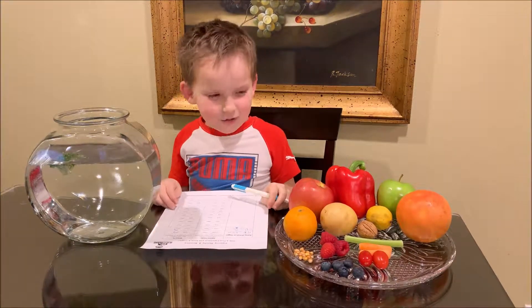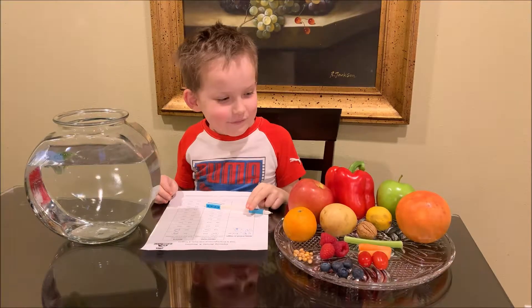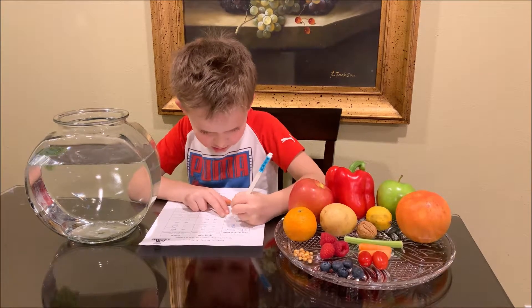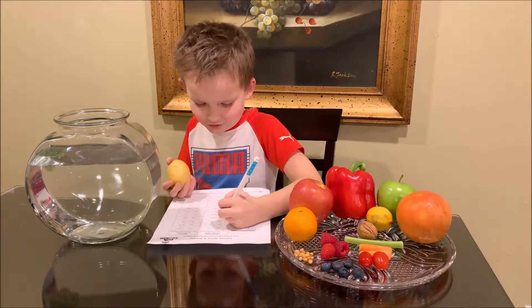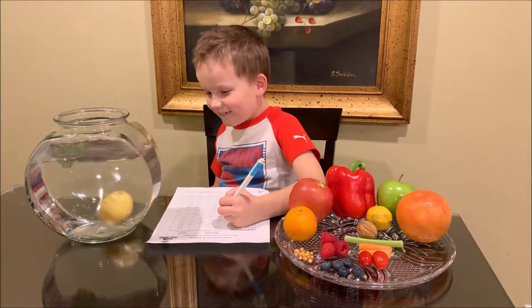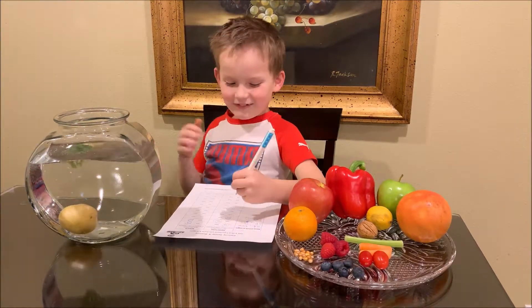Now let's do potato. I think it will sink. Let's see. It sinks!